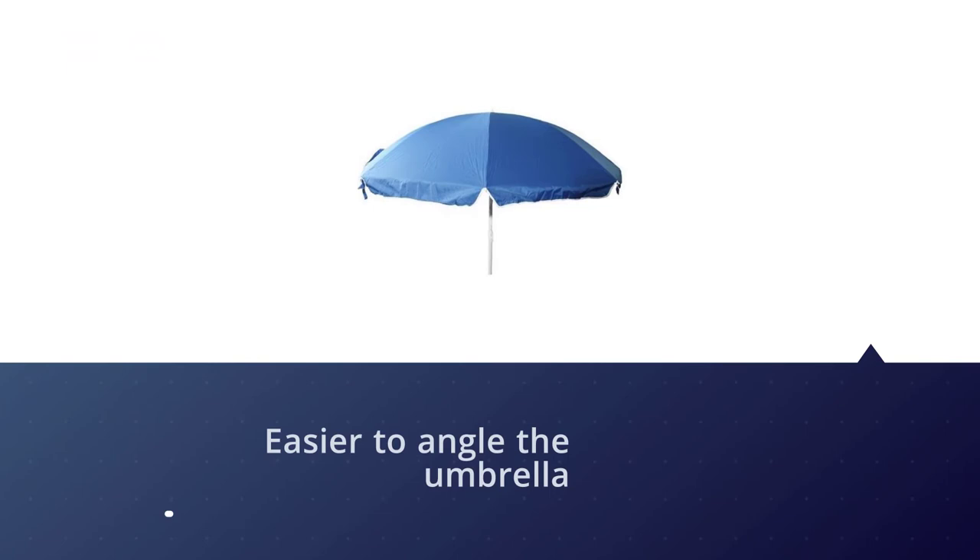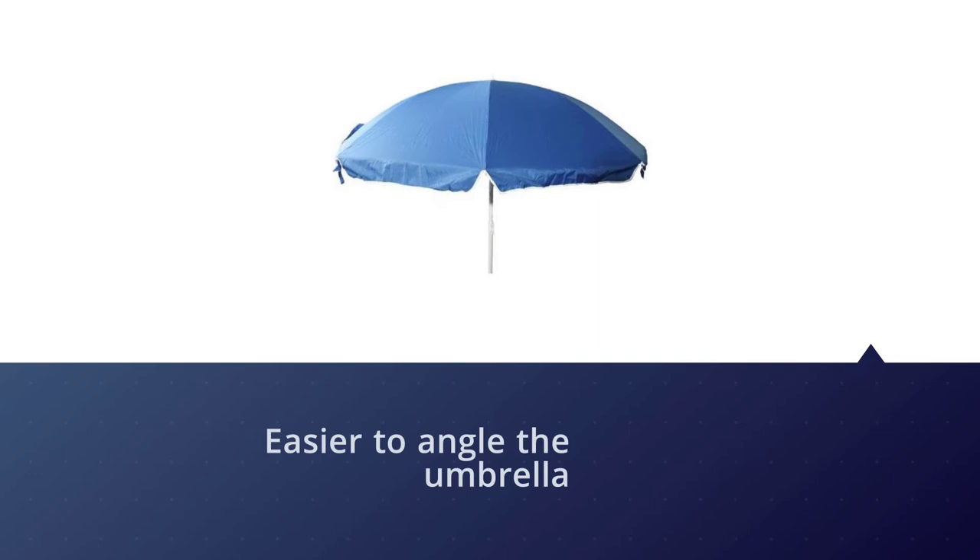Coming in at four pounds, the Hours K sun shade umbrella is one of the lightest on our list. This is possible thanks to a combination of an aluminum pole with carbon fiber ribs.